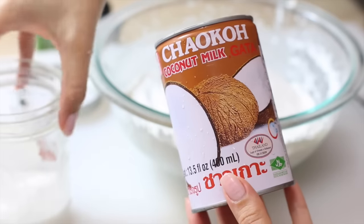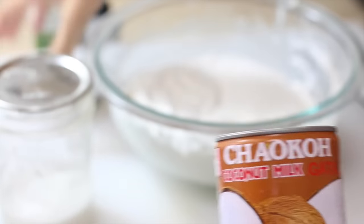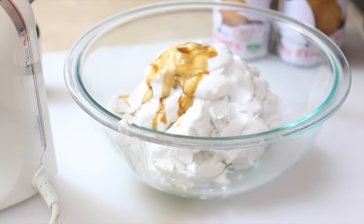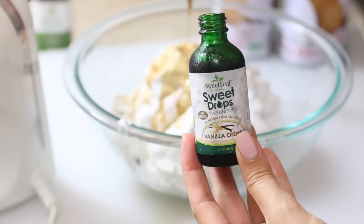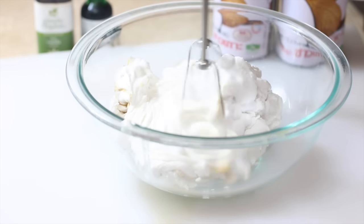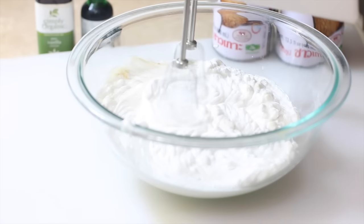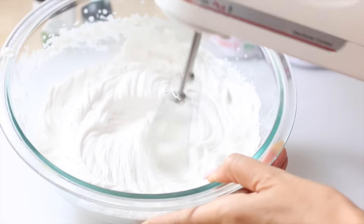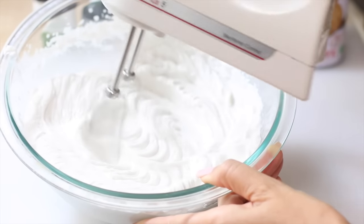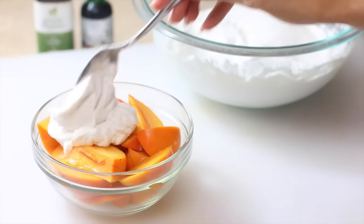To the coconut cream I add some pure vanilla extract and then a sweetener — I'm using sweet drops in vanilla cream flavor, but you could use maple syrup or whatever you like. Then you just whip it like regular whipped cream until it gets peaky and frothy.